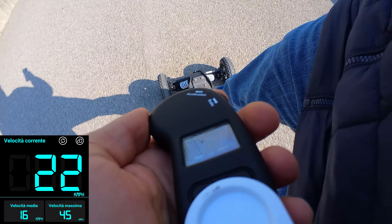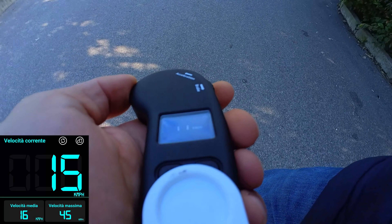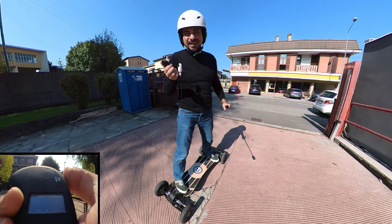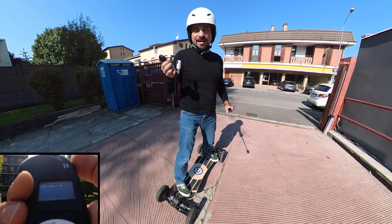Non abbiamo ancora parlato della frenata — cosa molto importante specialmente se arriviamo a 50 km/h. La frenata di questo skateboard non è solamente soddisfacente, ma di più: possiamo regolare la frenata esattamente come regoliamo il limite di velocità e la coppia. In questo momento sono in discesa senza dare gas e freno — il freno è fantastico.